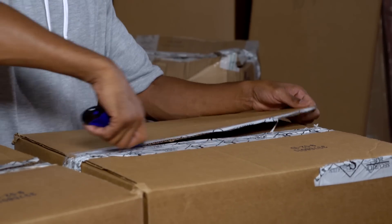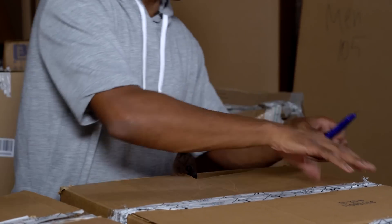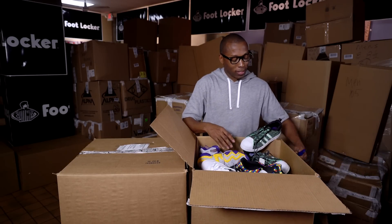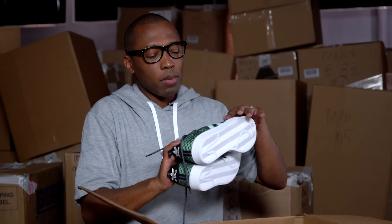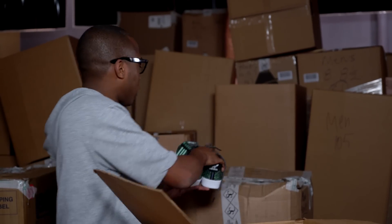As you heard Anthony say, Foot Locker has been doing this for 28 years. Really cool thing that they do here in LA. Let's take a look and see what we have in the first box. We have some nice shoes right here — a pair of shell toes. I think this is prime knit, or mesh, something like that. Definitely comfortable and breathable.